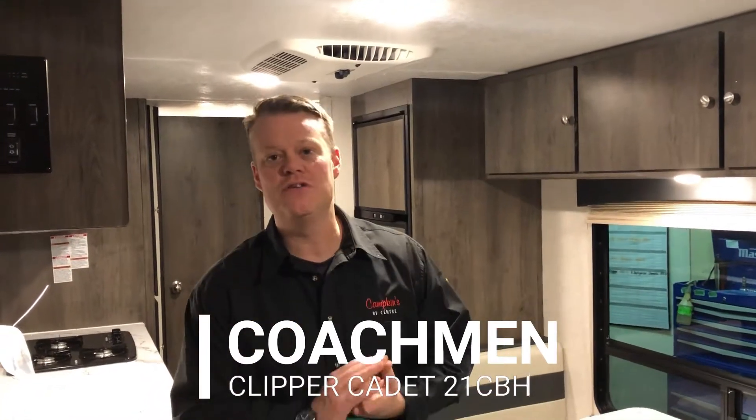Hi everyone, welcome to Campions.com. This is the online video walkthrough of the brand new 2020 Clipper Cadet 21BH.